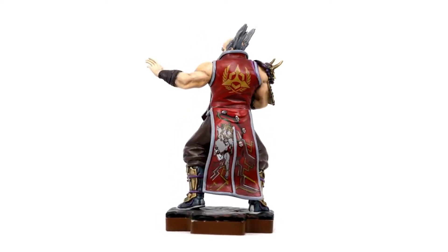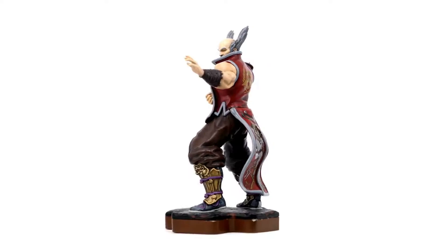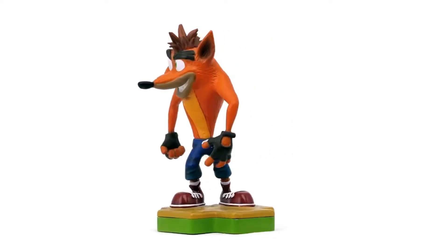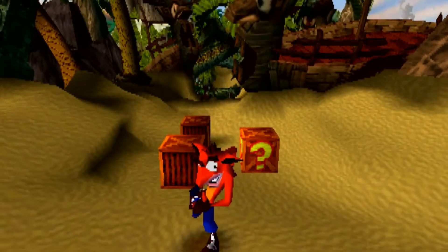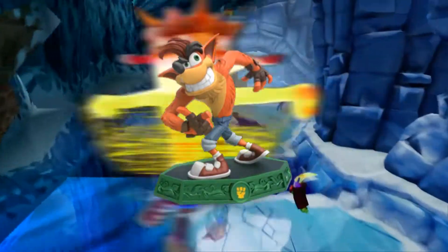Heihachi from Tekken is also part of the first set, which although typically associated with Sony is actually a multi-platform franchise, as is Crash Bandicoot, who is currently owned by Activision. They did go with Crash's classic design originating from his PS1 games, as opposed to the future redesigns, making a more compelling figure than that found in his Skylanders iteration.